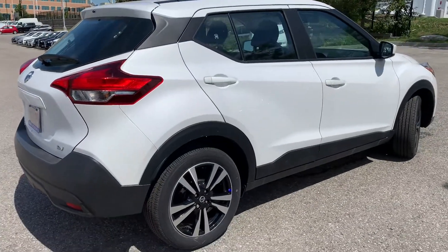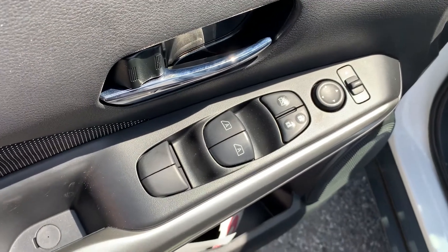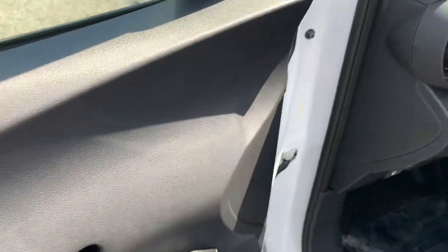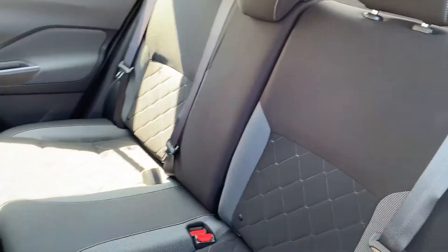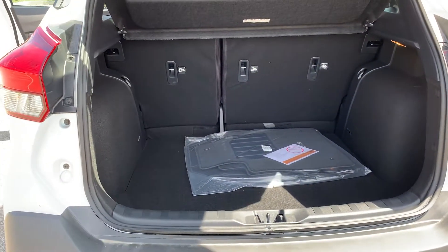Now let's take a look at some of the features on the inside. Starting with the driver's side door, this vehicle has powered mirrors, locks, and windows with automatic front seat windows. There is room for up to five passengers and plenty of space in the trunk.